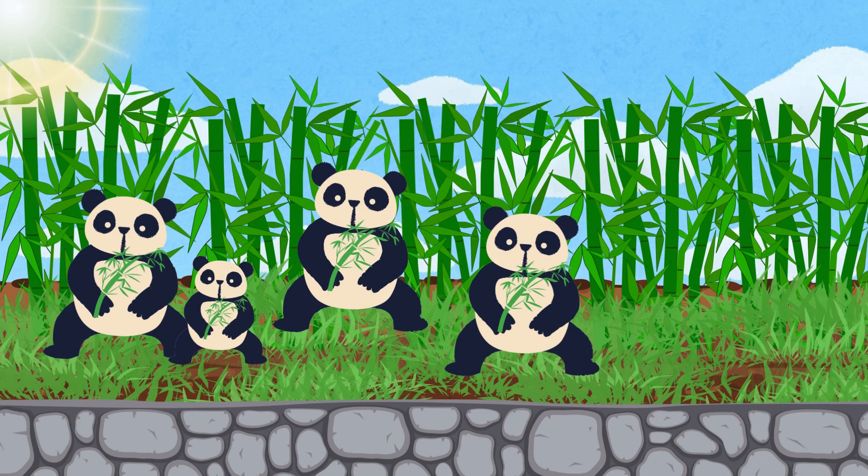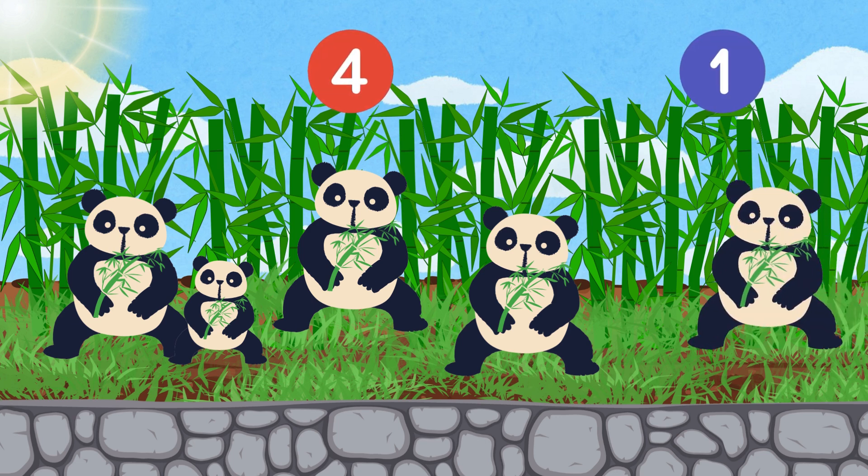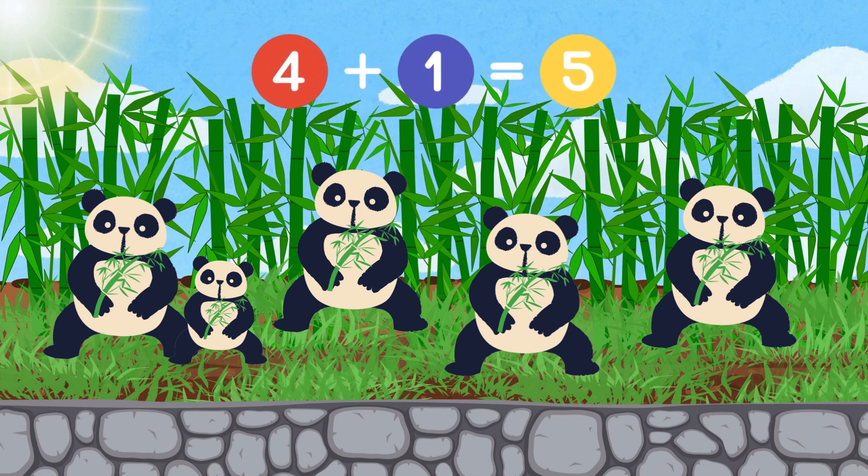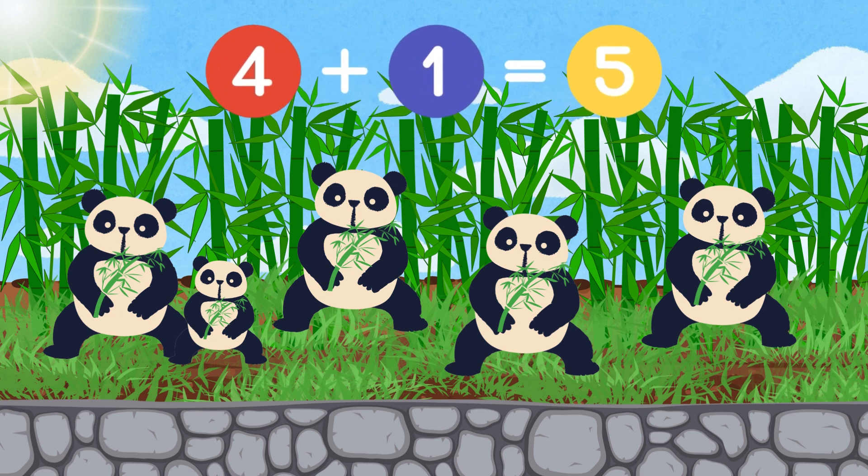Look at these pandas eating bamboo. There are four pandas and here comes one more. Let's add them together. Four pandas plus one more equals five pandas.